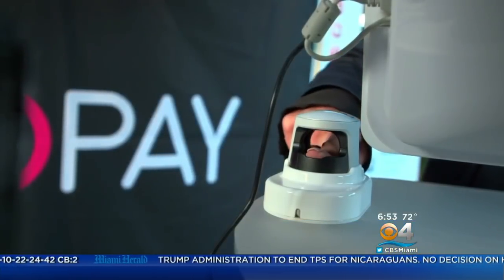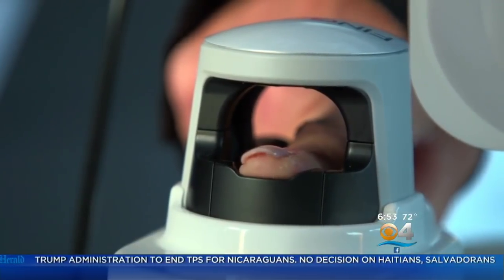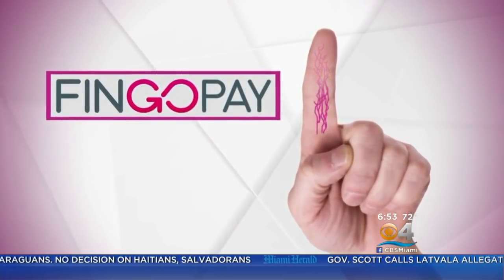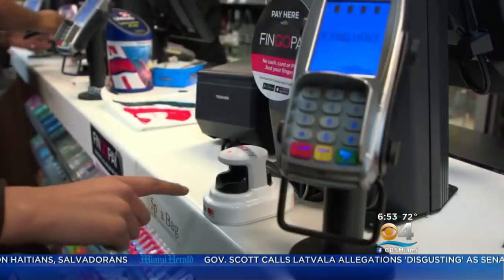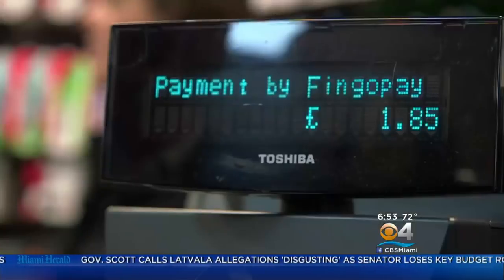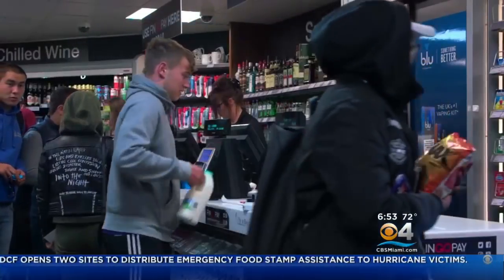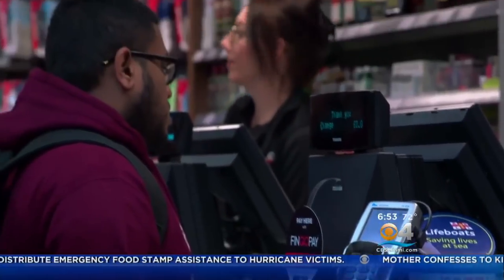The Fingo Pay device shines an infrared light through the middle section of any finger. The light detects blood flow in veins, which make up a person's unique finger pattern — much like a fingerprint, but even more distinct. Every time you insert your finger into a reader, we can identify you within about 200 milliseconds. In the future, you are the wallet — that's all you need. Part of the Fingo Pay setup, customers connect a bank or credit card to a secured system.